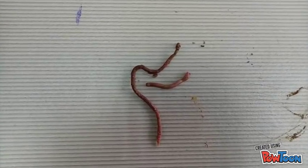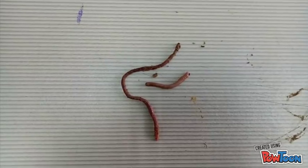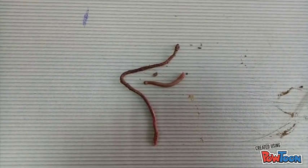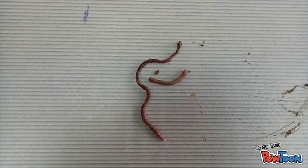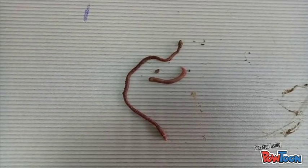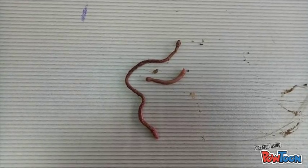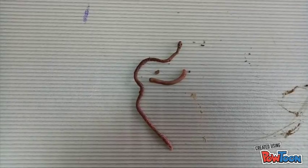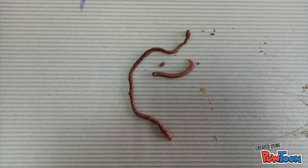Earthworms are vital in agriculture because they help fertilize the soil in various ways. The burrowing and soil-feeding habits of earthworms create many pores in the soil, which permit both aeration and quick absorption of water, as well as gas exchange.